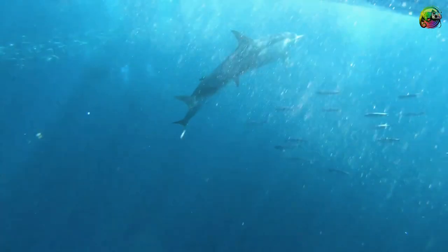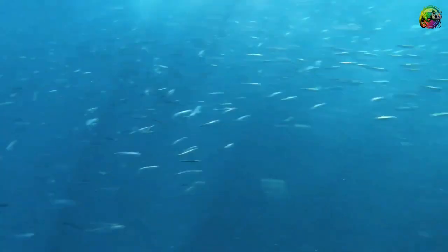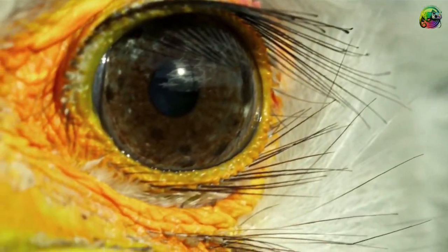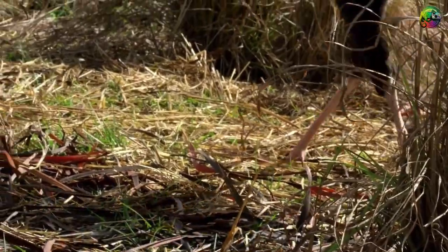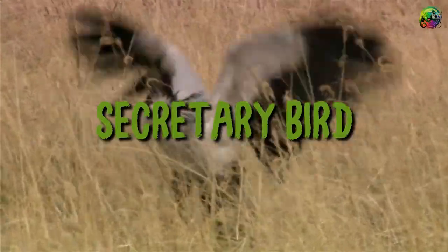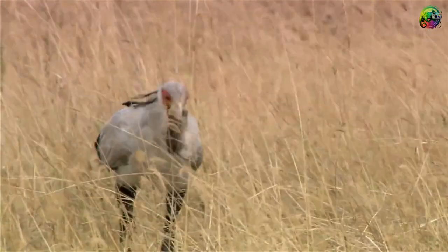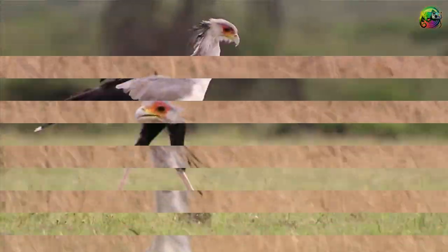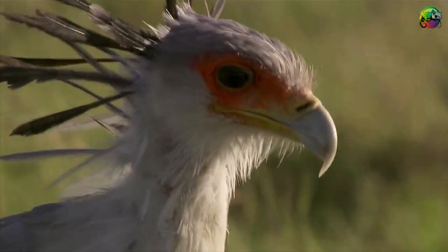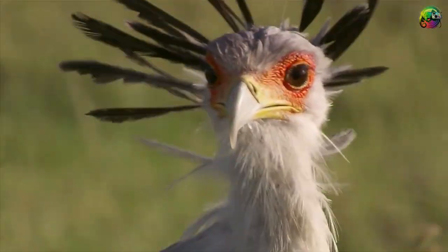Don't be fooled by the name — secretary birds are tough and ruthless. A bird of prey, it unusually hunts on the ground rather than from the air. Their feet are their weapon of choice; secretary birds prefer to hunt in pairs, kicking and stomping their prey to death. They hunt during the cooler parts of the day, stomping on vegetation to dislodge prey before attacking. Native to Africa, they prey on insects such as grasshoppers and beetles, as well as mammals like mice, rabbits, and mongooses.